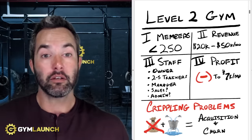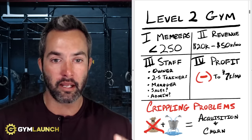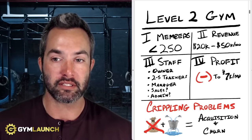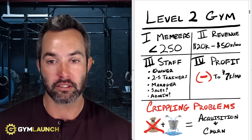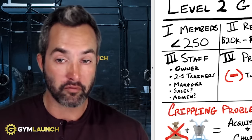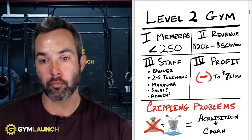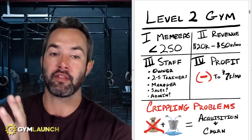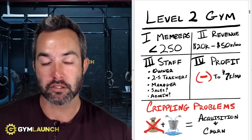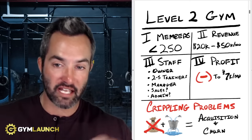From a staff standpoint, the owner is obviously still in there and working in the business. Very rarely will you see an owner that's out unless you're running a highly profitable semi-private facility. The owner is still in there, typically working anywhere between 40 to 60 hours a week. You have typically two to five trainers on the floor taking classes. Some gyms have more, but they're just trading memberships for them. You probably have a manager at this point, especially if you're closer to $50,000, and depending on where you're at, you might have a salesperson and an admin or front desk.